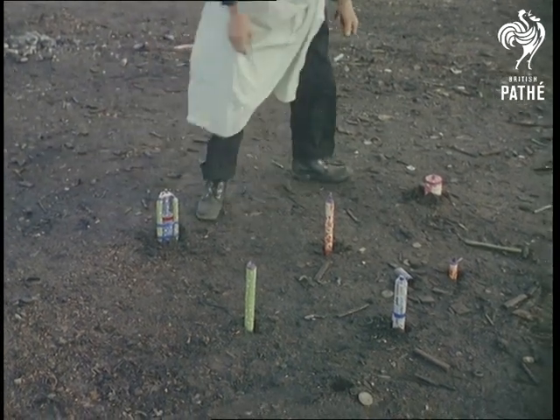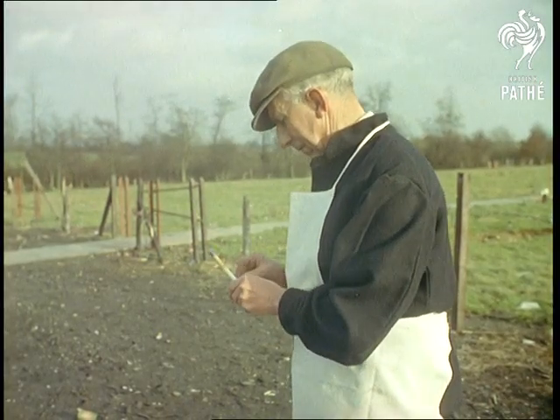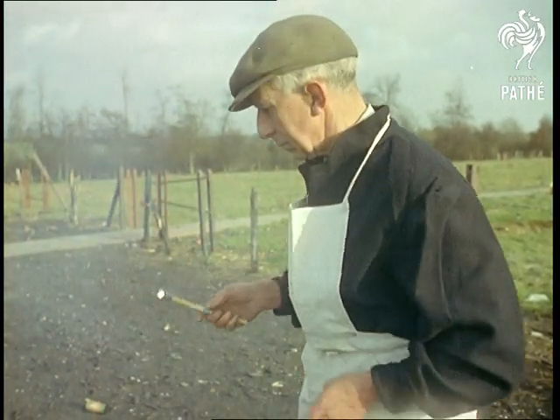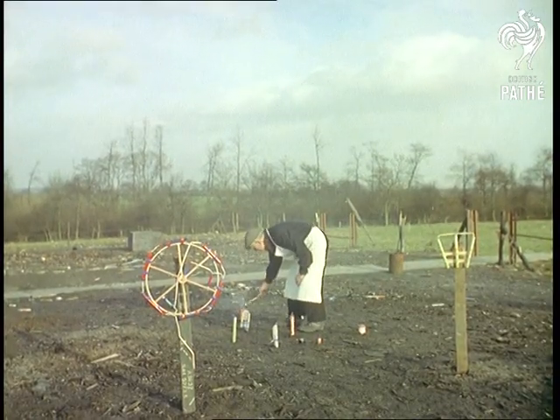Notice how deserted the background looks. That's because the factory is made up of small huts, each a specified distance from the next and separated by a blast wall. In fact, every possible safety measure is taken, both indoors and out.